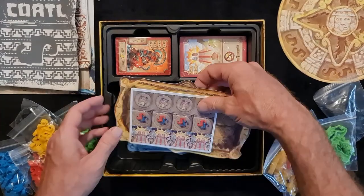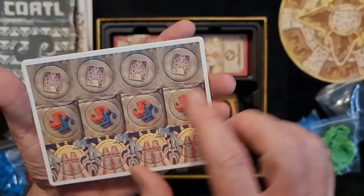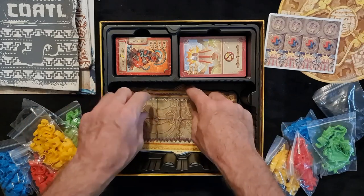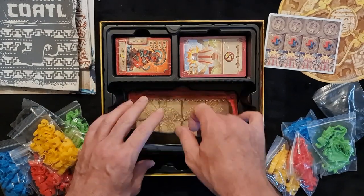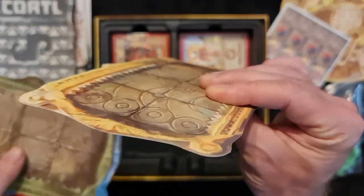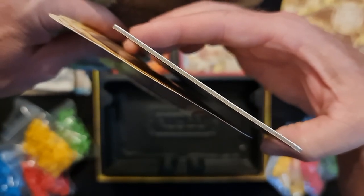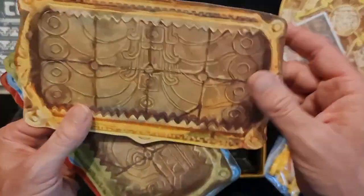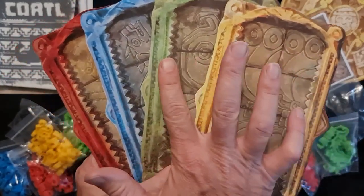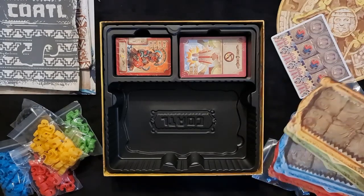We have some pop-outs — those must be for scoring trackers. When you get to 50 or above, you flip them over. We also have what look like player boards. The cardboard quality on the thicker pieces has been very good. The player boards are a lighter card though — you can see how it wobbles. The game is for one to four players with yellow, green, blue, and red sides, with the same artwork on both sides.